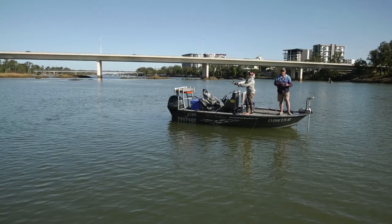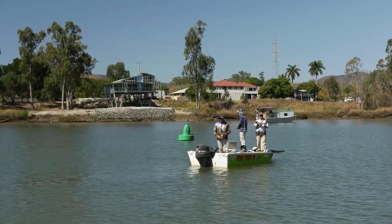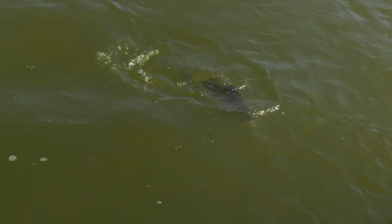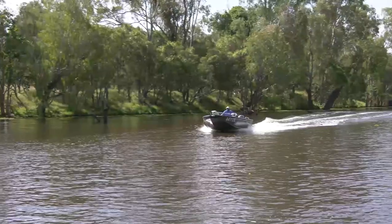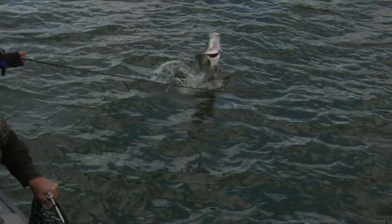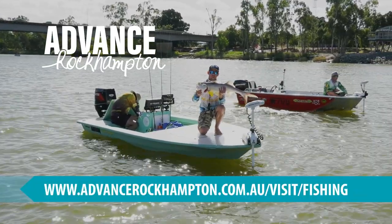All in all, boaters and anglers are extremely well catered for in the Rockhampton and lower Fitzroy region, meaning that locals and visitors alike can easily enjoy the exceptional standard of fishing, crabbing and cruising on offer in this gorgeous part of central Queensland. The fish are biting, so what are you waiting for?